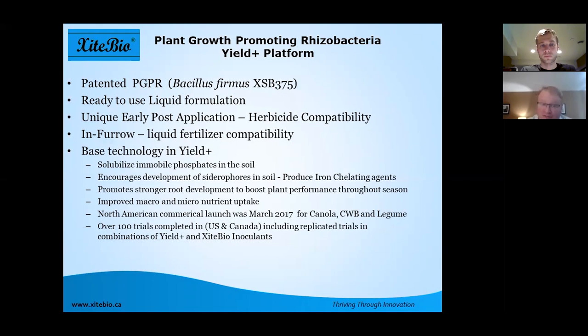Yield Plus was commercially launched in late winter of 2017 and we had a very successful year in 2018 with just over 100,000 acres in Western Canada. We also completed 100 trials, so we have a very good agronomic understanding of how to use the product, where it works, and how to make it agronomically feasible.